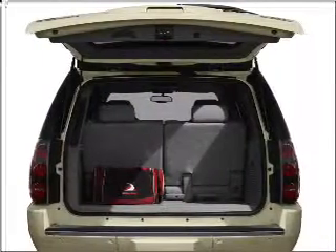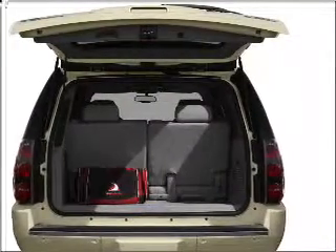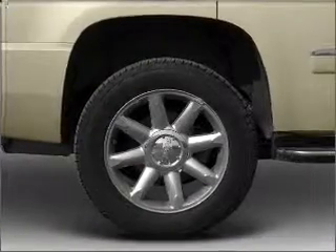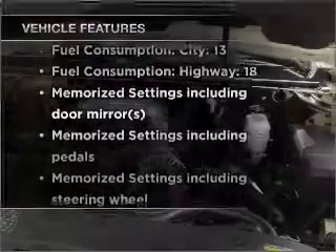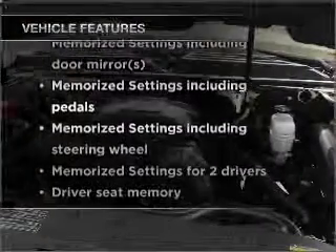Stand out from the crowd with premium wheels. Treat yourself to a premium sound system. The anti-lock braking system will keep you safe on the road, and memory settings make for a more comfortable ride. With these notable features, you won't want to miss out on the opportunity to own this amazing vehicle.